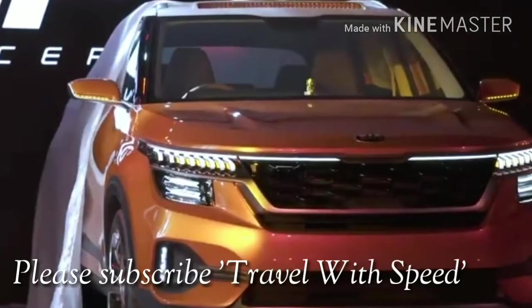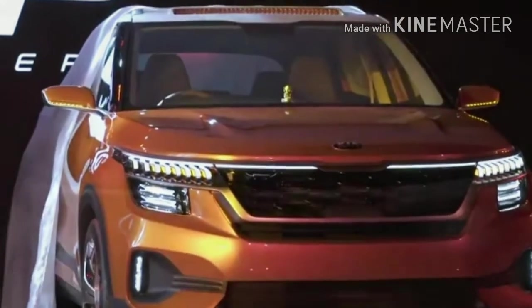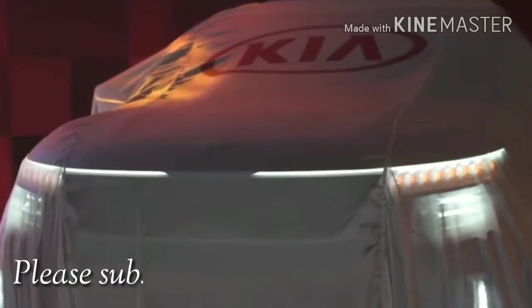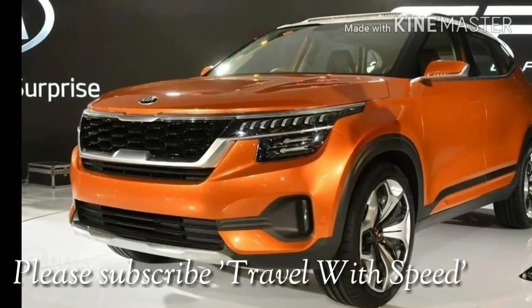Kia is actually the sister company of Hyundai Motors and is globally perceived as a sporty brand. This particular SUV name was actually voted through a web poll by potential Indian buyers, which is Seltos. Let's find out what we have here.